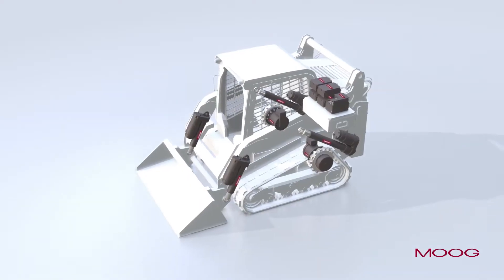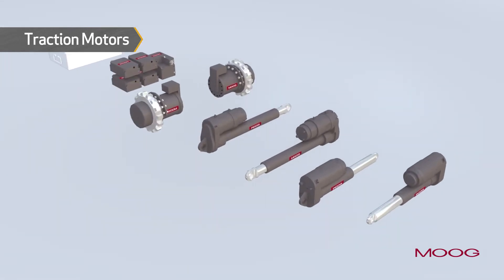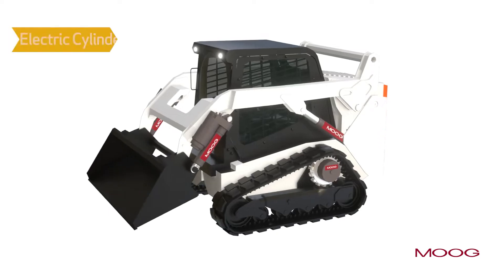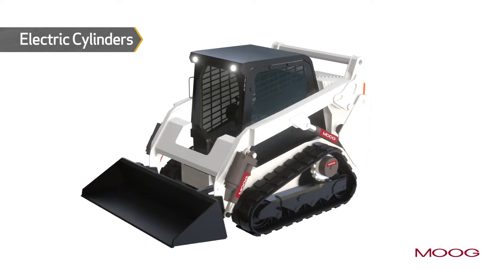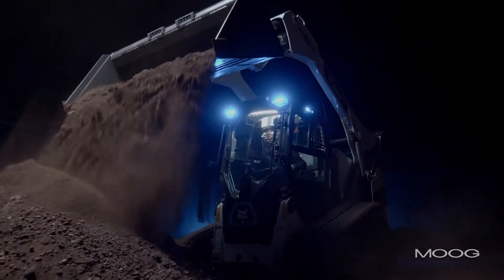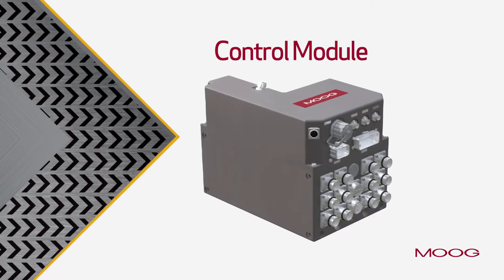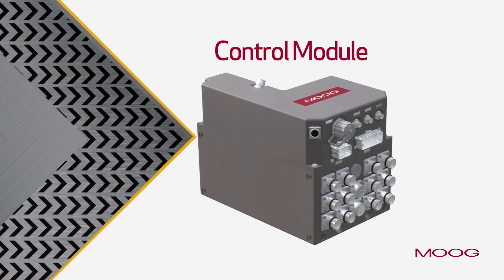There are a lot of different products we'll be producing as part of Moog Construction. Going back to the Bobcat example on the track loader, some of the hardware we developed includes the traction motors — what we call the powertrain — as well as electromechanical actuators, or what the industry calls electric cylinders, for the lift and tilt functions. We also provide the power electronics to control those actuation devices and the electric vehicle control module, which is part of the brain that controls the nervous system and muscles we're supplying to these machines.